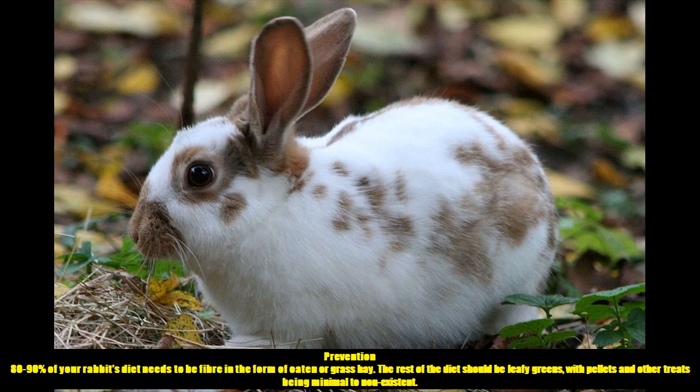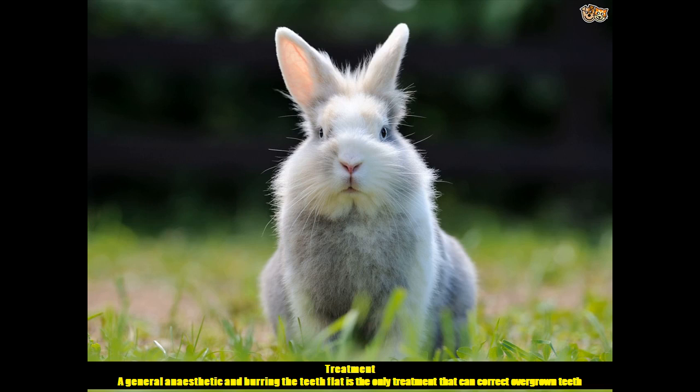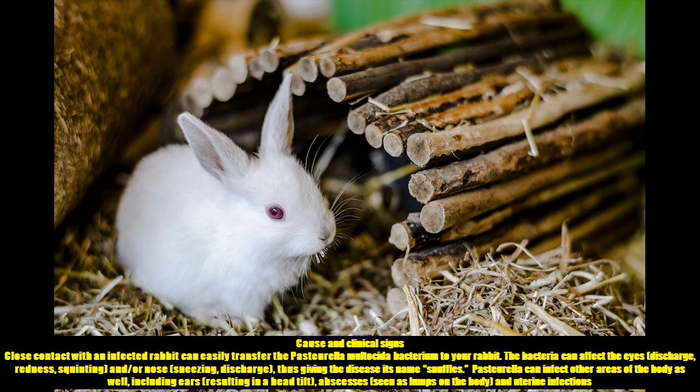Prevention: 80–90% of your rabbit's diet needs to be fibre in the form of oaten or grass hay. The rest of the diet should be leafy greens, with pellets and other treats being minimal to non-existent. Treatment: A general anaesthetic and burring the teeth flat is the only treatment that can correct overgrown teeth.